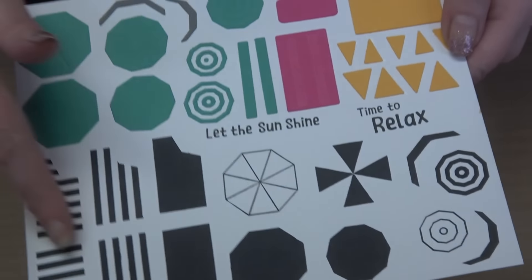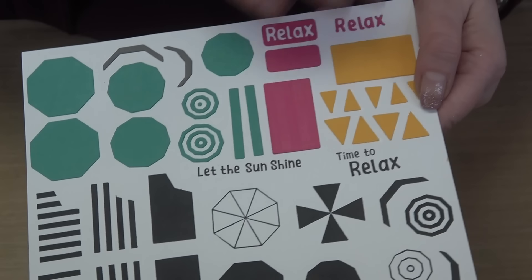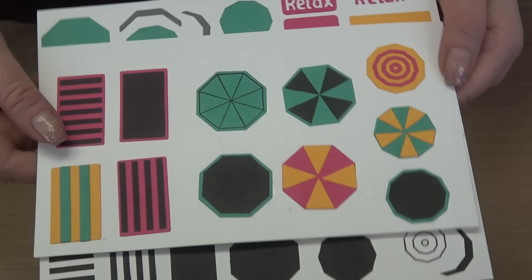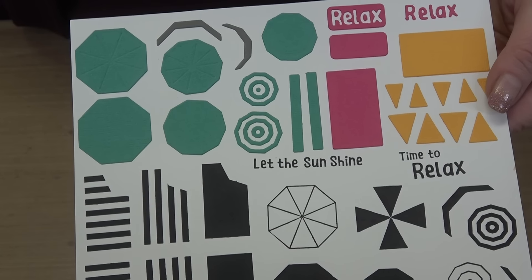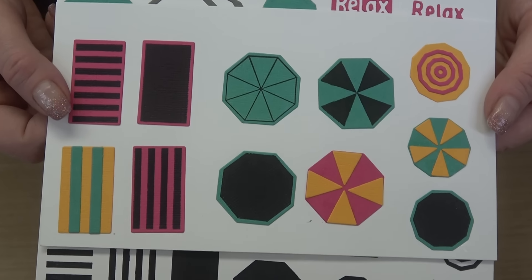The Beach Blankets Umbrellas storyboard shows the stamps you can use on their own, the dies you can use on their own, or pair them together — and that's where the magic happens.